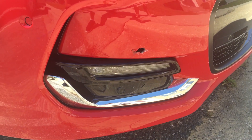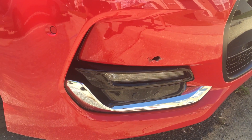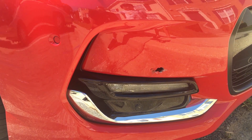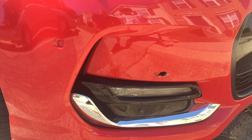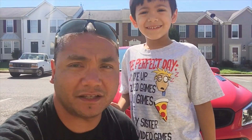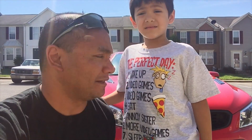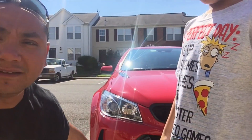Insurance said they'll cover it — it's comprehensive. They will send an adjuster to meet me, or I'll meet them somewhere, and we'll go from there. So that's the update on the Chevy SS, the unfortunate incident.